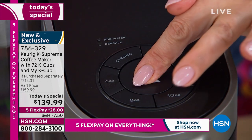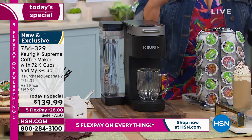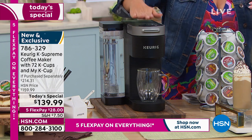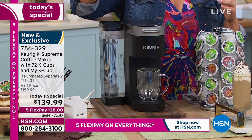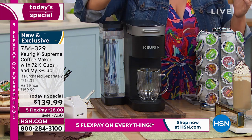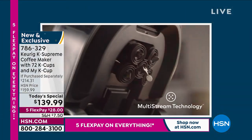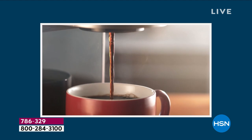Every single time you brew a cup of coffee you're going to get fresh, aromatic, flavorful coffee. You can do it hot or over ice. Hot cocoa, tea, coffee — Keurig is that pioneer brand, the leaders in single cup brewing.